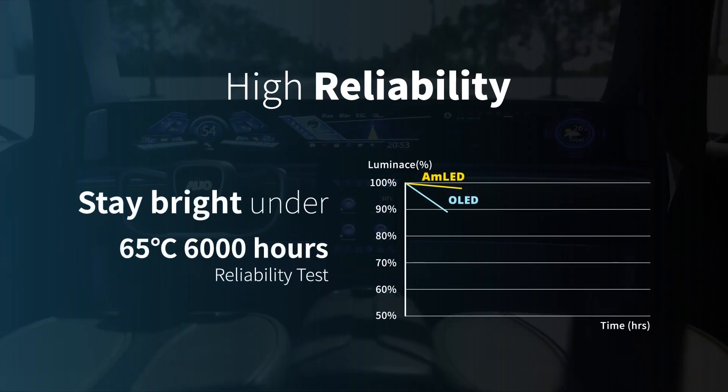AMLED sustains 90% of its brightness in high-temperature environments, whereas OLED's brightness only remains at 50%.